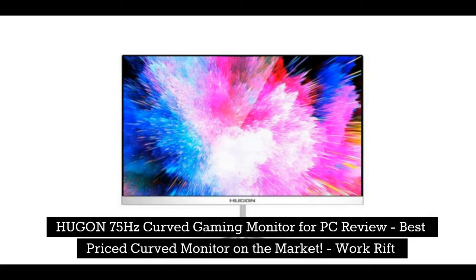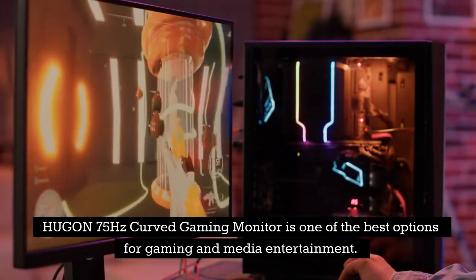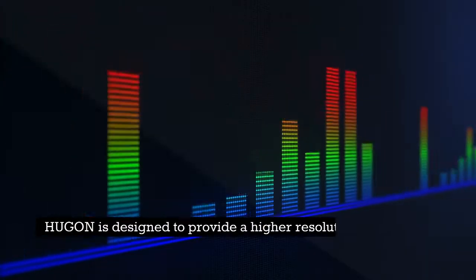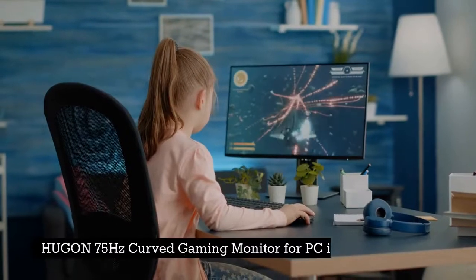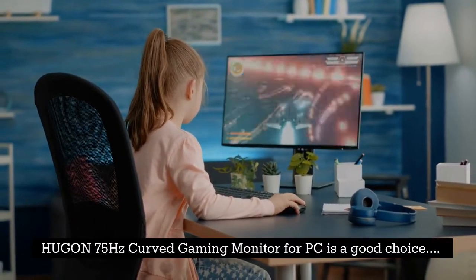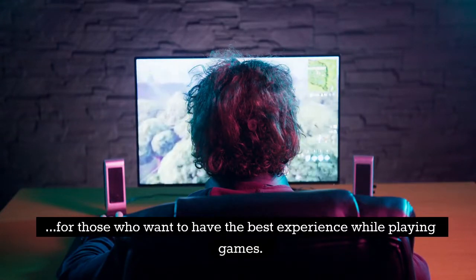Hugen 75Hz Curved Gaming Monitor for PC Review. The Hugen 75Hz Curved Gaming Monitor is one of the best-priced curved monitors on the market, and one of the best options for gaming and media entertainment. Hugen is designed to provide a higher-resolution display with a 75Hz refresh rate, making it a good choice for those who want the best experience while playing games.